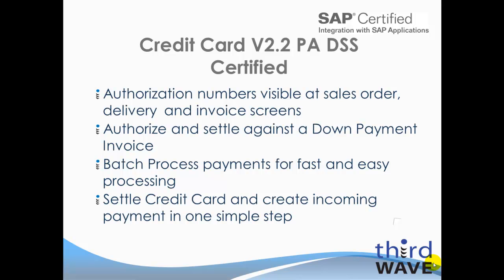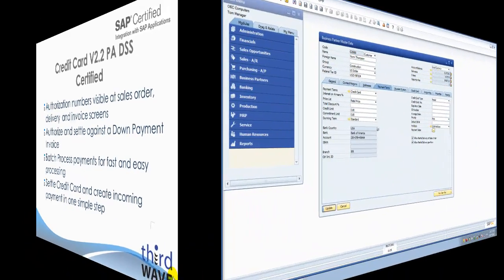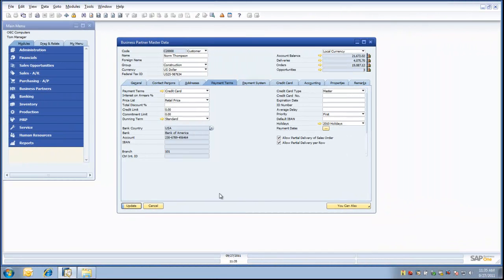Lastly, with Third Wave Business Systems Credit Card Solution, users can now settle and create an incoming payment in SAP Business One in just a couple of simple easy steps. Now let's move on to the demo. In today's brief demonstration, we will show taking multiple credit cards against a single transaction in SAP Business One.